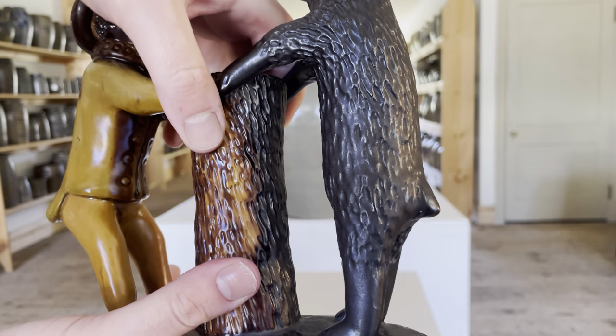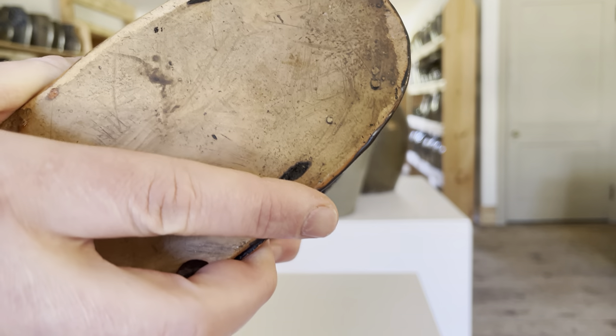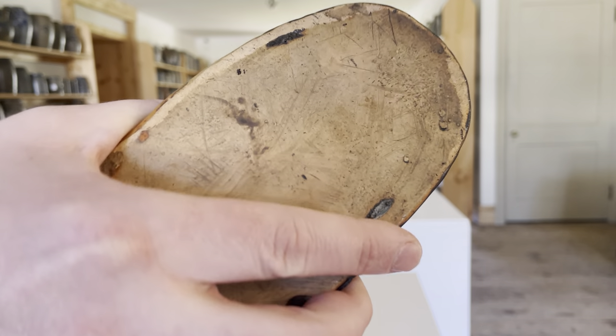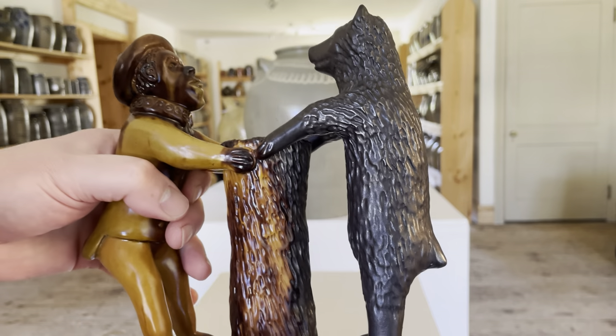As is the case with some of the better, larger figures, we have a rattle on the inside. Little pieces of clay were added to the interior, so it becomes somewhat of a toy in that sense.